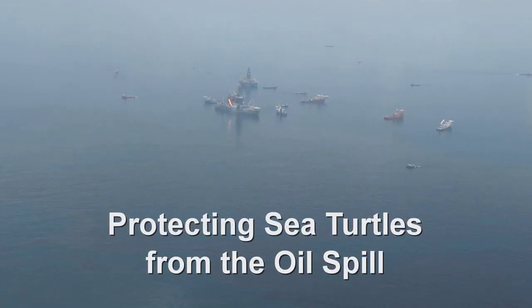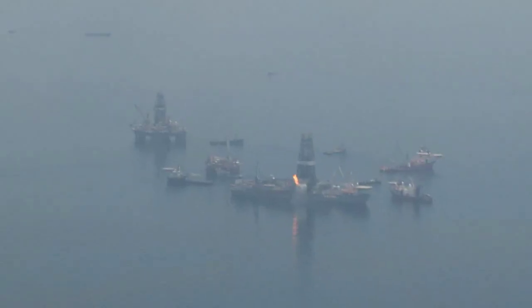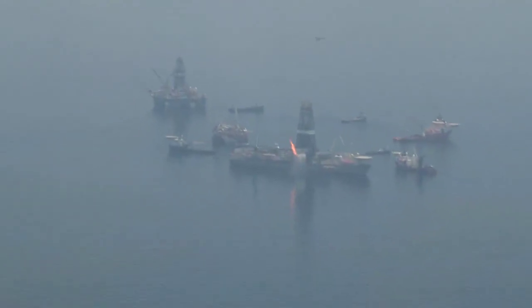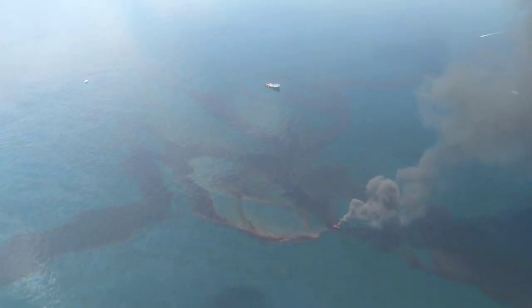In response to the Deepwater Horizon oil spill, the Florida Fish and Wildlife Conservation Commission and its partners acted quickly to protect and conserve threatened and endangered sea turtles from the possible impacts of oil.